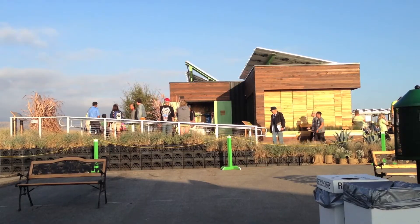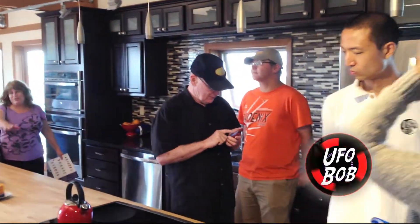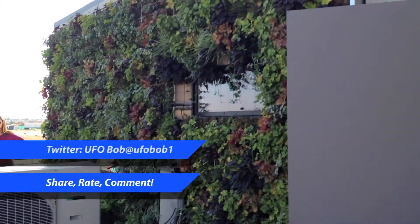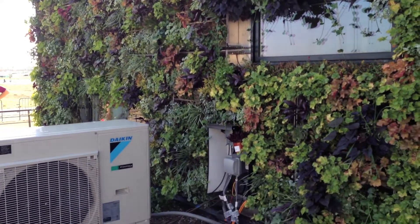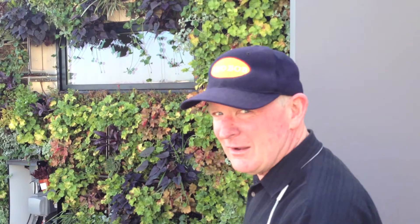Recently I attended the Solar Decathlon held in Irvine, California. This is an international competition held by the U.S. Department of Energy for college institutes to design and build solar power houses, but I had it on good authority that one of the houses was really a cleverly disguised alien shuttlecraft. It took some doing, but I was able to ferret out which one it was.